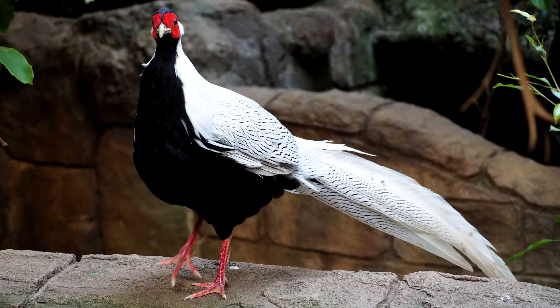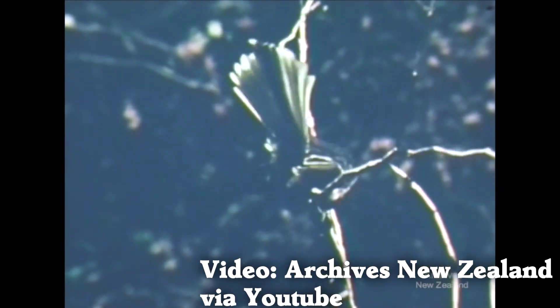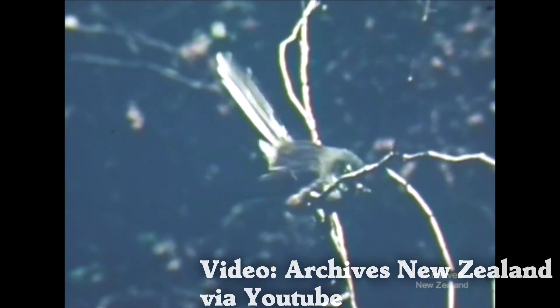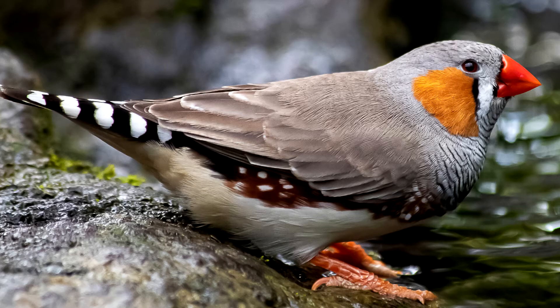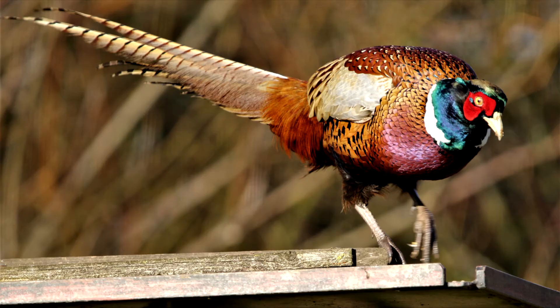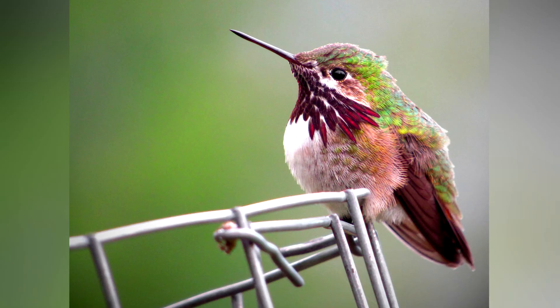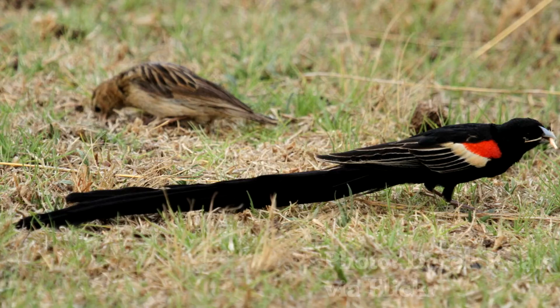Ornamental tails are much more common than ornamental wings. These tails are used for display — to attract or to warn. Just look at the diversity of tail feathers: beautiful bird tails, big bird tails, big and beautiful bird tails, bird tails that make sounds, tails with dangly bits, and tails that are eight times longer than the bird itself.